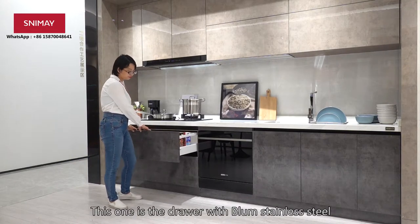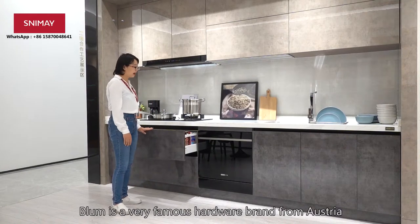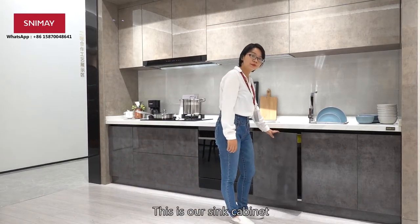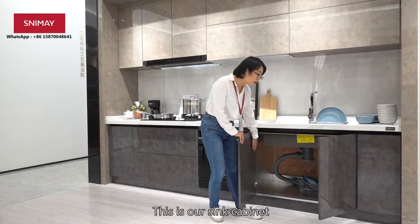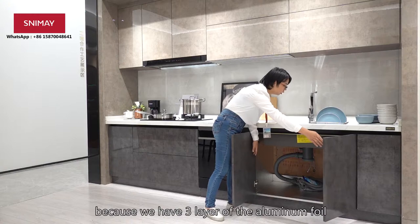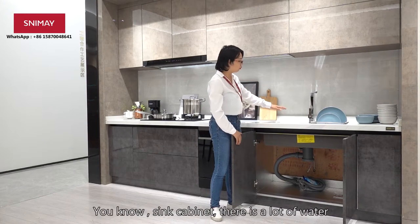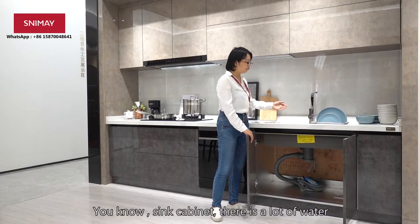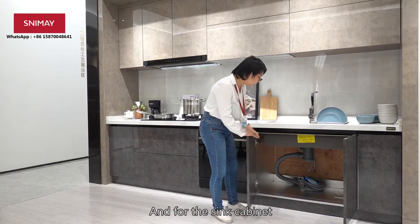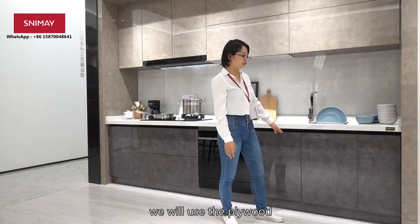This one is the Blum stainless steel hinge. Blum is a very famous hardware brand from Austria. This is our sink cabinet. Our sink cabinet is different from other brands, because we have three layers of aluminum foam which will protect the cabinet. You know, in the sink cabinet there is a lot of water, so it can damage the cabinet. For the sink cabinet, no matter if you use plywood or particle board for other areas, we will use plywood.